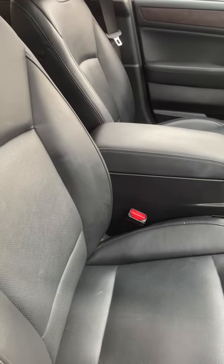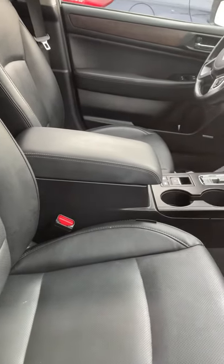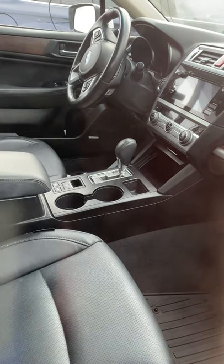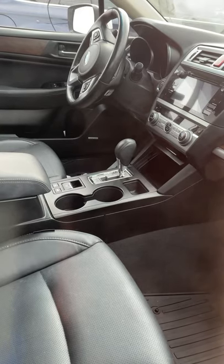Here you have the nice leather interior, nice wooden trim, dual temperature control, heated seats in the front and in the rear. The seats fold down 60-40 split, and there you have your controls for the heated seats.